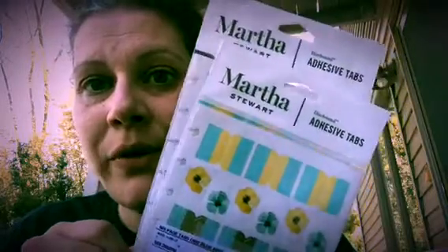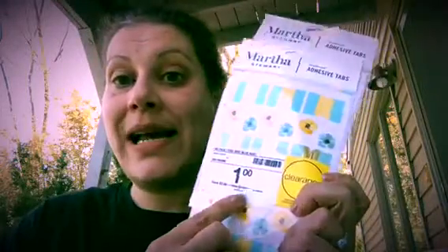Then I got these adhesive tabs, also Martha Stewart — they could be put in a binder as well. These were normally $3.99 and I got them for a dollar, so I saved $2.99 each. I got two of them.